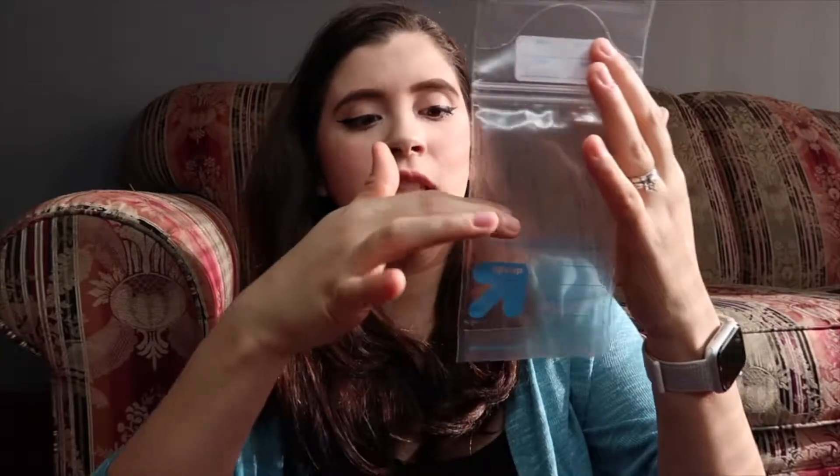I would suggest not going off of the measurements printed on the bags — they are not accurate. Go based off of a bottle because the bottle is going to be more accurate. I noticed the very first time I pumped that one ounce in the bottle showed as about two ounces on the bag. I asked the lactation consultant about it and she confirmed that bottles are more accurate than the bag markings.